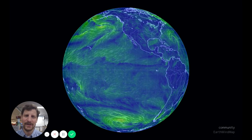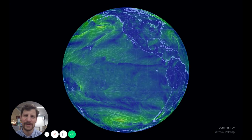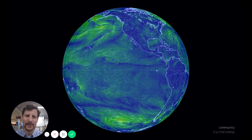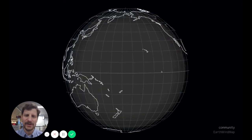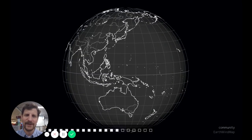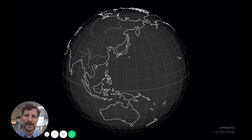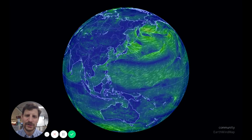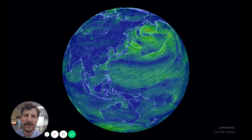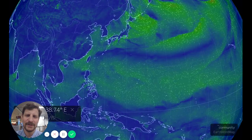I hope you can hear me clearly, but regardless I have added captions to this video so you can follow along even if my voice isn't distinct. We've got the earth.nullschool.net website up here, which shows geostrophic winds and surface winds and ocean currents — a whole ton of information available here. And what I want to show you today, as I'm flying to Japan, is some of the global circulation that is responsible for Japan's fairly unique climate.